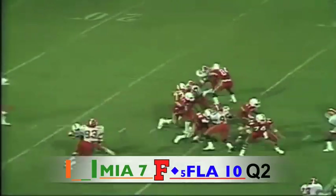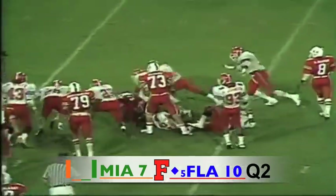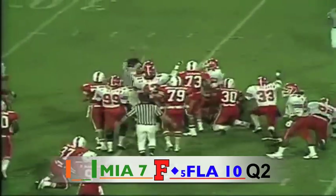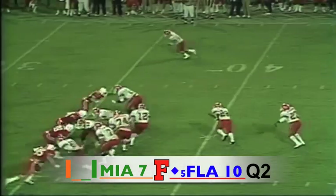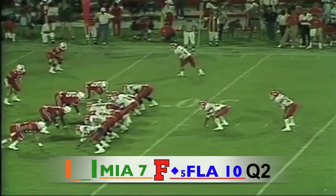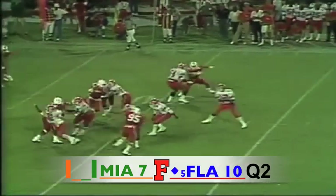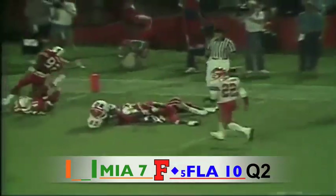Vinny Testaverde on third and 19 from the 31 — the give off on the draw play is going to go to Alonzo Highsmith and a fumble on the play. The Gators have recovered it! Pro eye — Bell looking, throws out in the flat, he's got his man Whitman on the far side. He catches the signals, looks, unloads — it is complete to Nathiel and Nathiel is inside the five to the three yard line.